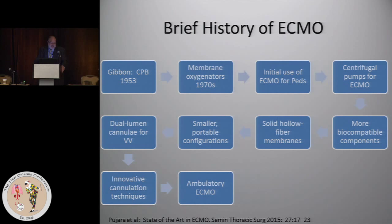Way back in 1953, which is now about 60 plus years ago, when Gibbon developed the heart-lung machine, that was essentially the birth of the origins of ECMO. And through the years — these are not necessarily in the order in which they occurred — we got the membrane oxygenators, we started using ECMO in peds primarily for respiratory illness, and the outcomes for peds were pretty good. Centrifugal pumps were then introduced, decreasing the morbidity of ECMO. Ultimately, we got more biocompatible components, some working better than others.